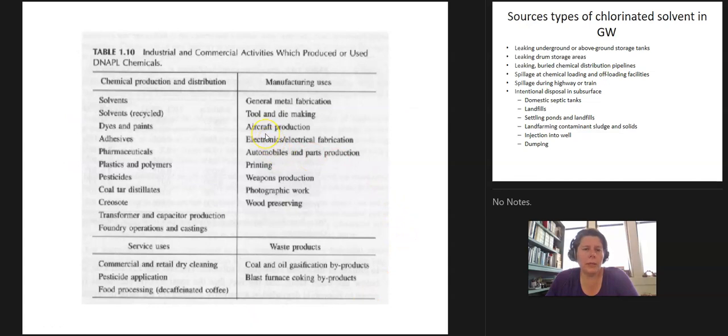Industrial and commercial activities that produce and use DNAPLs include solvents, adherents, pharmaceutical products, metal manufacturing, tool and die, electronics, automotive body parts, printing, and waste products. We'll talk about creosotes and blast furnace coke. Pesticide and food processing are also sources — the old way to decaffeinate coffee used DNAPLs. Back in the 1950s it was 'better living through chemistry,' so we used chemicals to do a lot of what we do today.